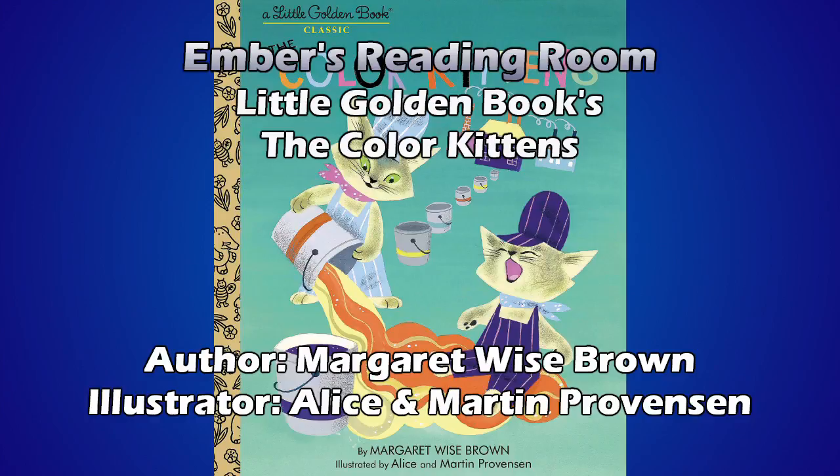That's not what happens when you mix every can of paint together. But it makes for a nice ending. A rainbow. Mm-hmm.